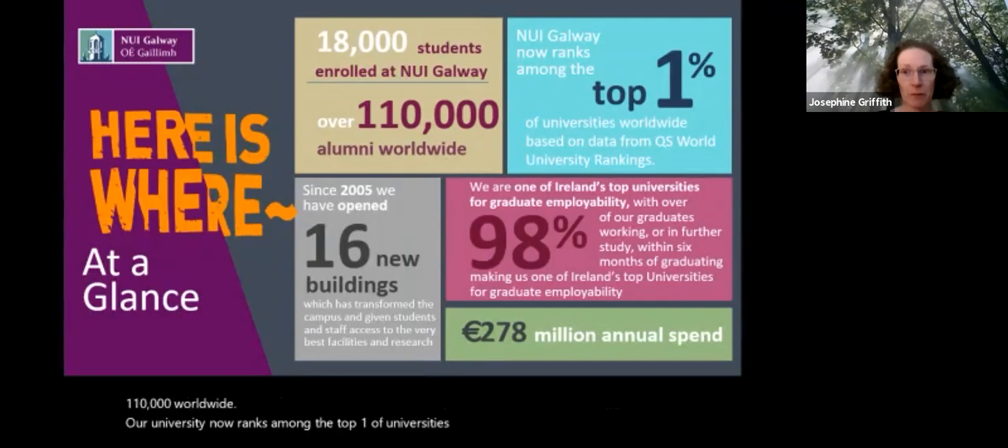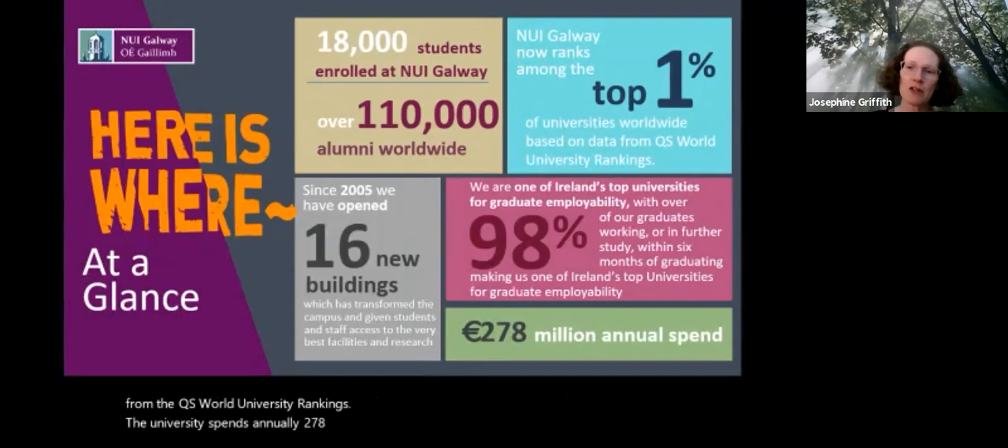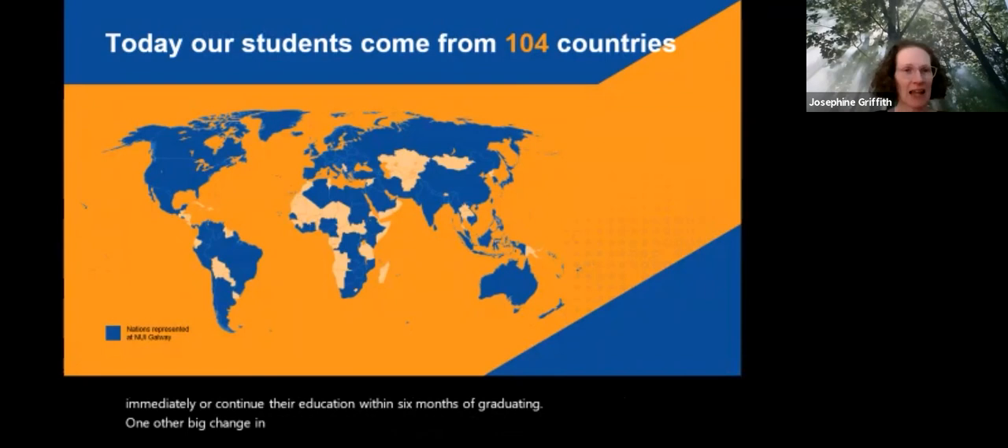The university spends annually 278 million, and our graduates are among the top graduates in the world. Ninety-eight percent of our graduates will either find work immediately or continue their education within six months of graduating. Another big change is that nowadays our students come from across the world — we have students registered from over 104 countries.